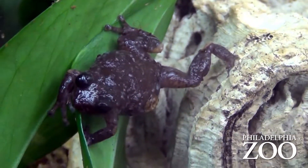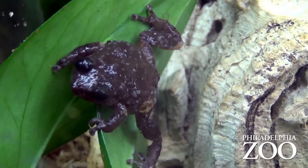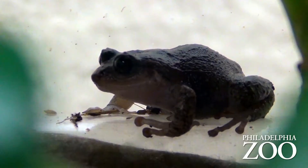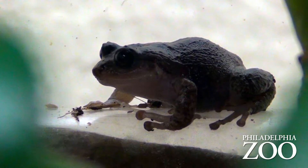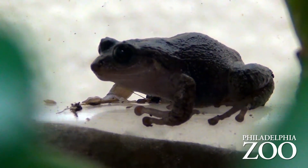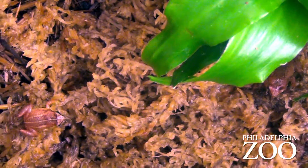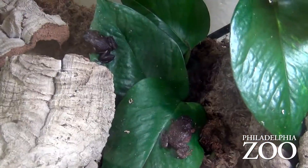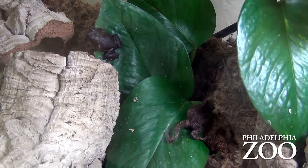Haiti also had an earthquake around the time we started to get involved, so ecologically it's in a pretty rough situation. We have six species of frogs from Haiti here, and we have a special facility set up on the grounds that mimics, to the best of our ability, the natural conditions of their natural habitat.